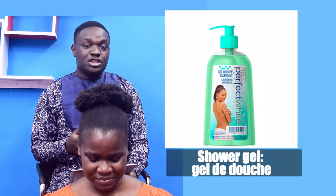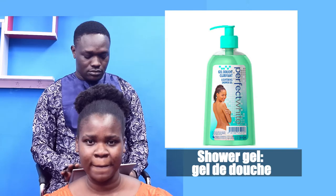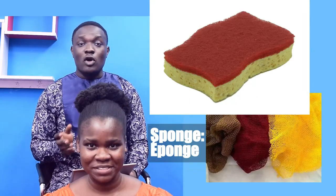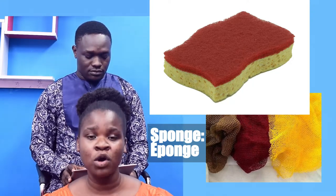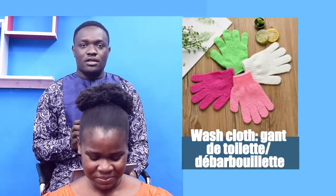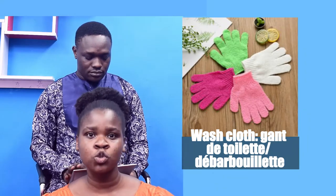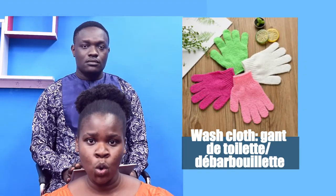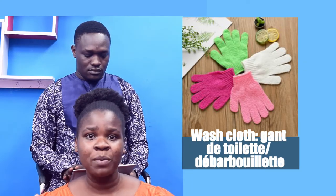Shower gel — Gel de douche. Sponge — Éponge. Washcloth — Gants de toilette, ou des barbouillettes.